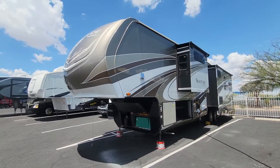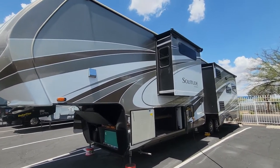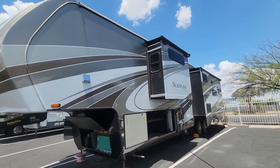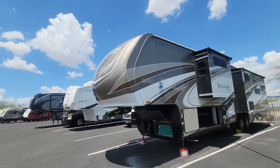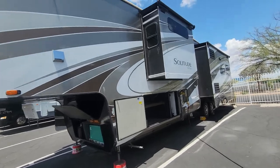We just took this Solitude in and it's such a nice fifth wheel, I wanted to get a video out as soon as possible. I also haven't uploaded for about a week because we haven't had inventory. That all being said, this thing has not been detailed yet. It's still pretty clean, but there's a couple appliances that need a good cleaning — but we can all look over that.